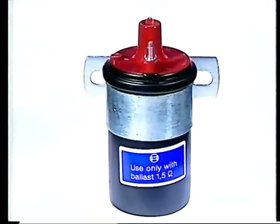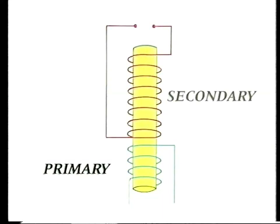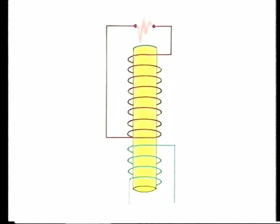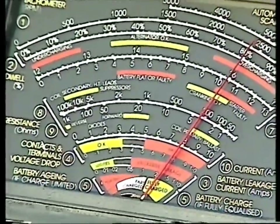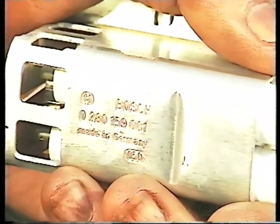The ignition coil boosts the low voltage supplied by the battery to the high voltage necessary to provide a spark across the spark plugs. It consists of two coils — the primary and secondary windings — which enclose a soft iron core. Current flowing through the primary winding generates a magnetic field. If the current is interrupted, the field collapses, causing a high voltage pulse to be produced by the secondary winding. When the starter motor is used, it draws such a large amount of power that the voltage across the battery can drop too low to operate the coil. To overcome this, some cars are fitted with a ballast resistor between the ignition switch and the coil.